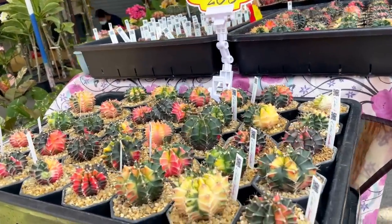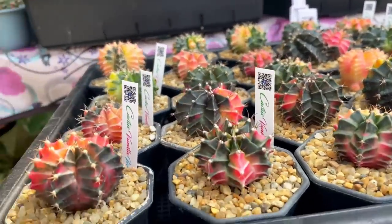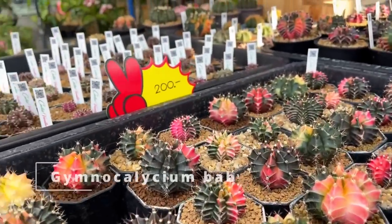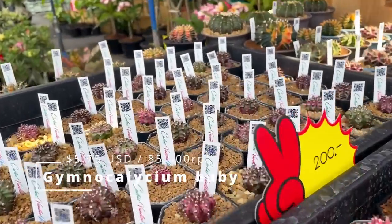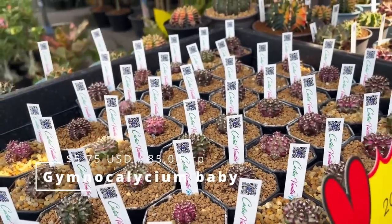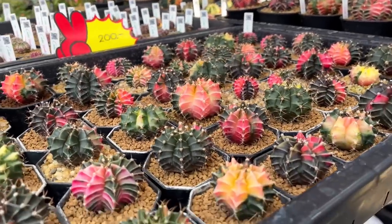So this is two months later — we have lost a lot of audio thanks to some interference here by the entrance. So here's a cacti booth. This is a Gymnocalycium babies. They're 200 baht, and this is about 575 US dollars. There are actually many, many varieties of them. They're actually variegated — this is why they come in many, many funky colors.